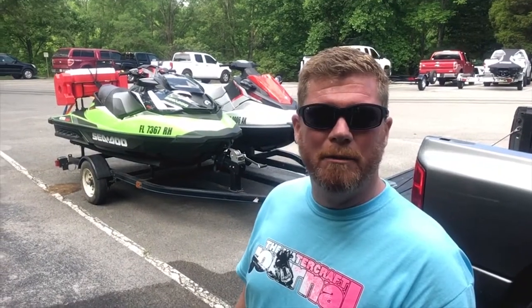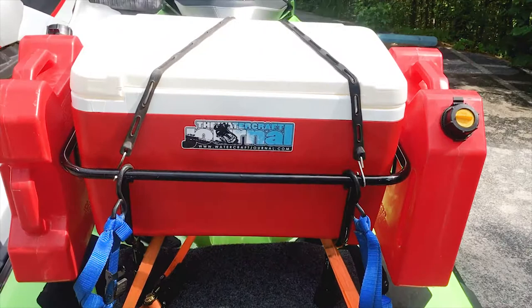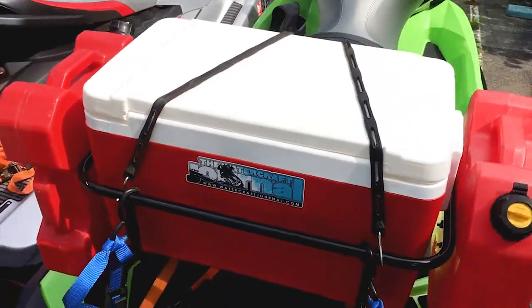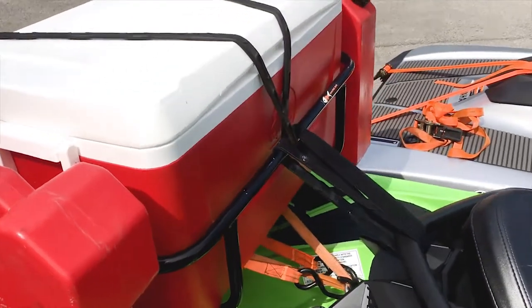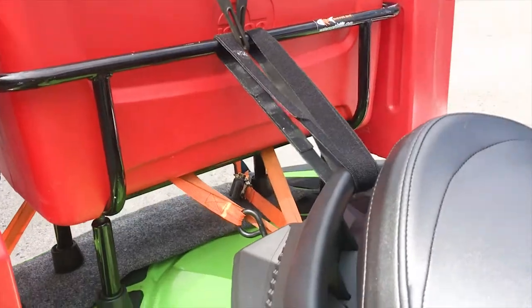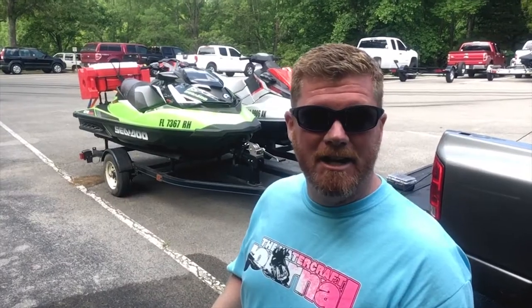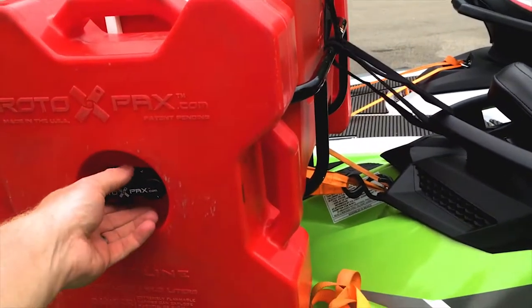Many of you might recognize the cool PWC rack on the back of our GTR-X 230. It's the same rack we used in our first episode of Long Haul about two years ago. The rack is powder-coated black, anodized so it won't rust or corrode, and has adjustable legs with padded feet and adjustable Rotopax mounts on the side.